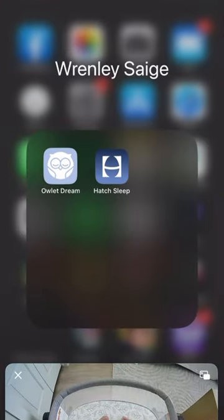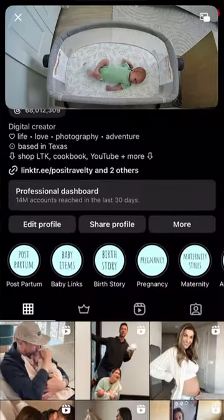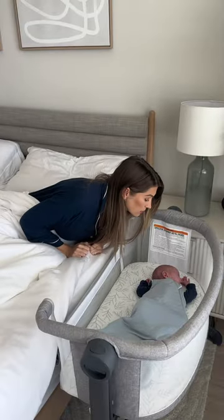You can also minimize the camera so you never lose sight of your baby while using other apps on your phone, so that means less of this and more sleep.